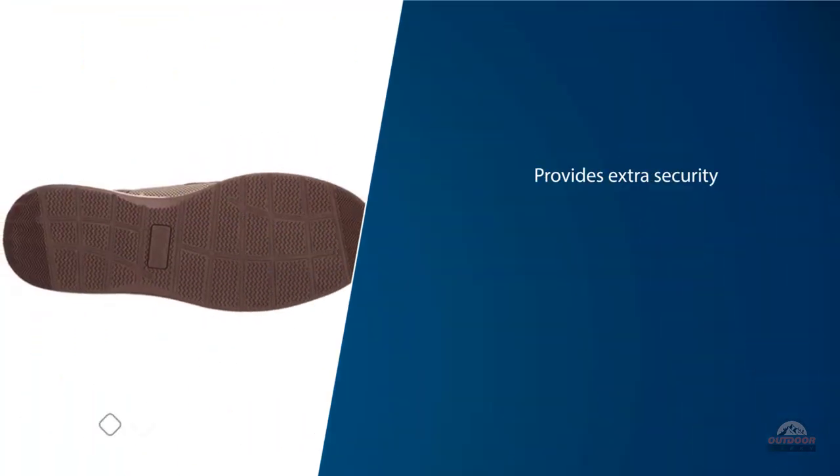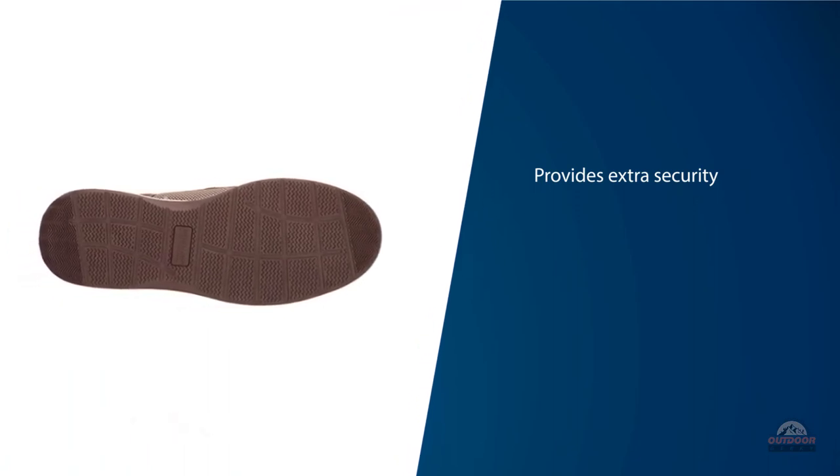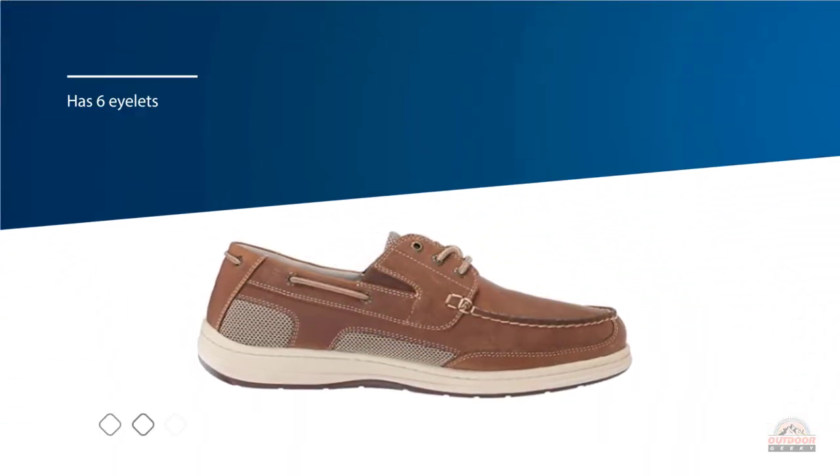If you plan on walking heavily in these shoes, the front lace design provides extra security. Rather than relying on four eyelets, the Beacon Boat Shoe has six eyelets which allow you to tie it snug against your foot.